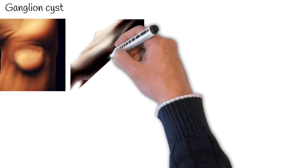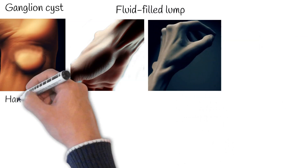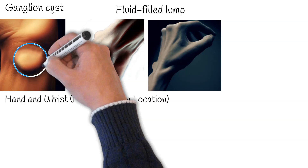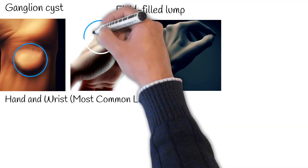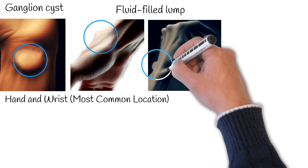A ganglion cyst is a fluid-filled lump that commonly develops along the tendons or joints of the wrists or hands. Typically, a ganglion cyst presents as a visible lump that's soft to the touch and can change in size. It can increase in size over time or, conversely, decrease. Rarely, it can cause pressure on a nearby nerve and cause pain or discomfort.